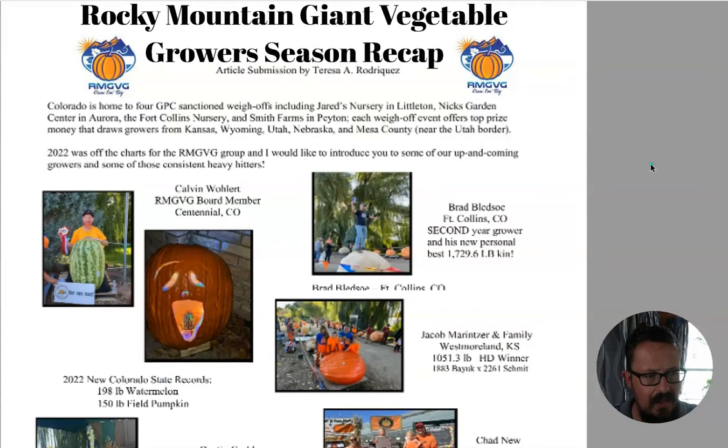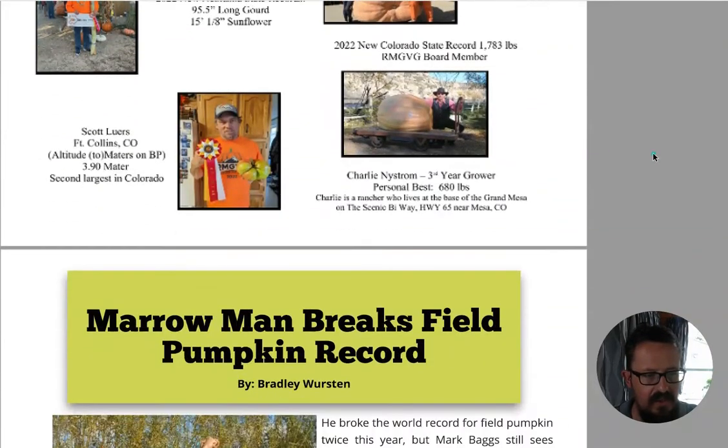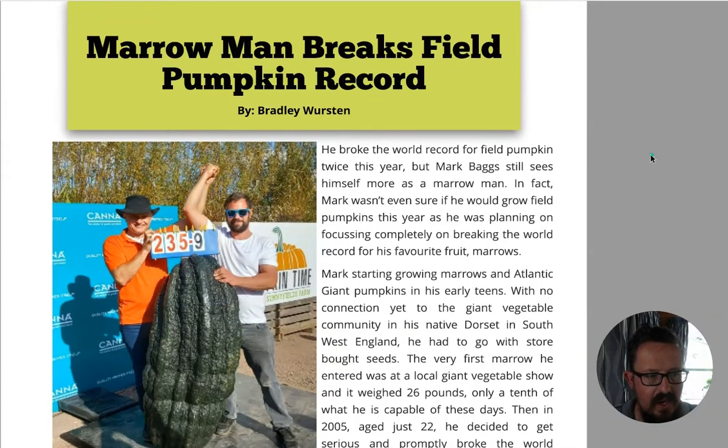Further down there's another article that's a bit hard to read - it says the 2022 growing season, talking about tomatoes and some good old genetics. We've also got a recap for the Rocky Mountain Giant Vegetable Growers, which is cool - good to see so many people taking part and excited.